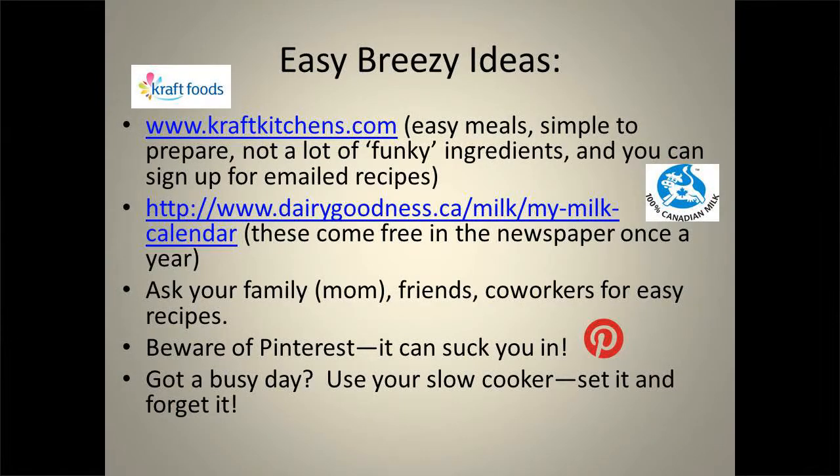If you're really strapped for ideas, Craft Kitchen sends out a magazine called What's Cooking, and the Milk Calendar still comes in some magazines and newspapers. You can also access all that stuff online. Beware of Pinterest — not everything turns out as yummy as the picture looks. Family members, co-workers, and friends are great ways to find new recipes. If you have a busy day, try using your slow cooker — it's like cruise control: put it in, set it, and forget it, and you come home and it's all done. Just be careful with digital slow cookers because you need to be there to push start, whereas the old-fashioned knobby ones will start automatically.